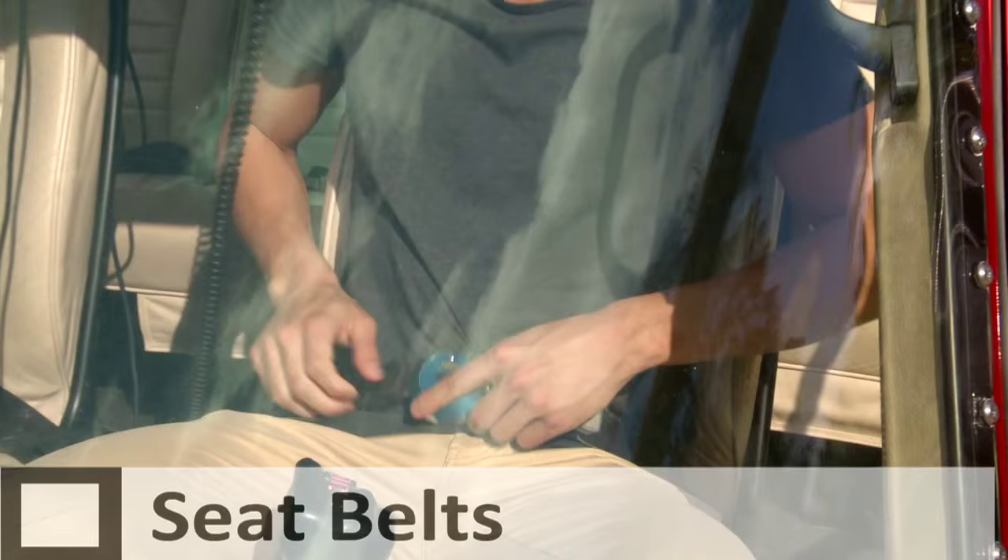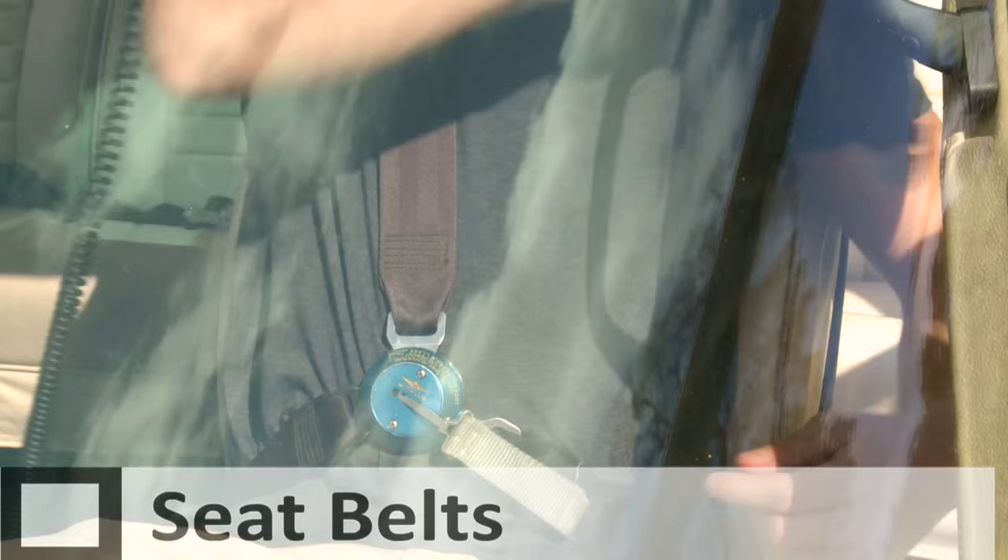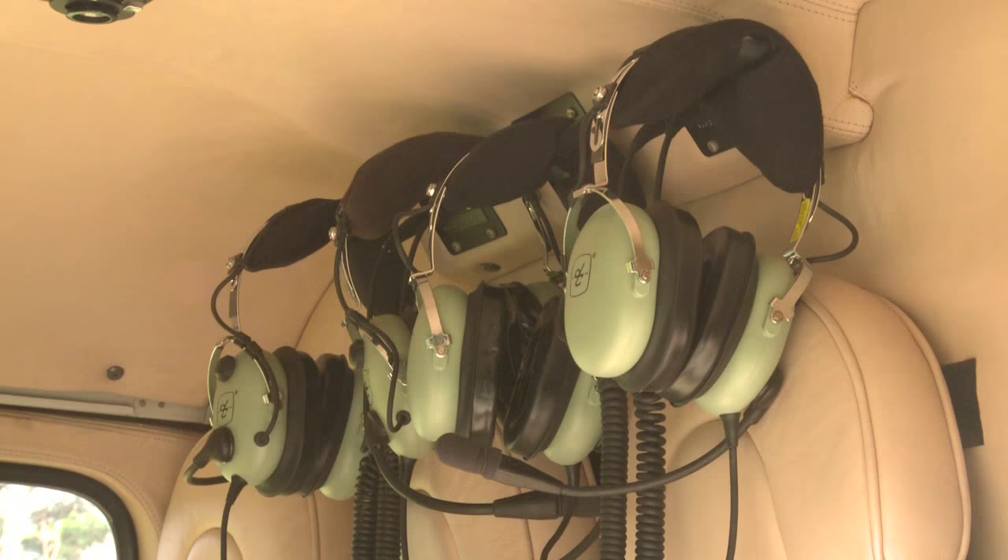In the front seat, attach the lap belt first, then insert the over-shoulder straps into the buckle. To release, pull the canvas tab.